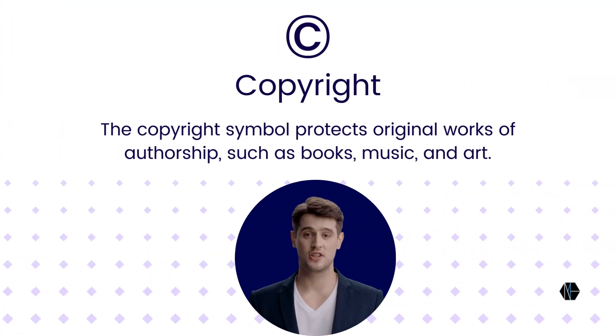The copyright symbol protects original works of authorship, such as books, music, and art. Although it doesn't always require formal registration, it's recommended for stronger protection from piracy or false accreditation.